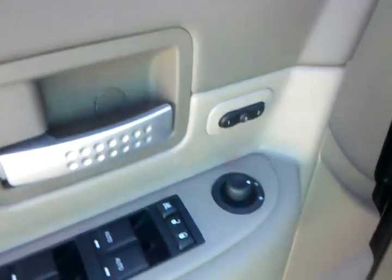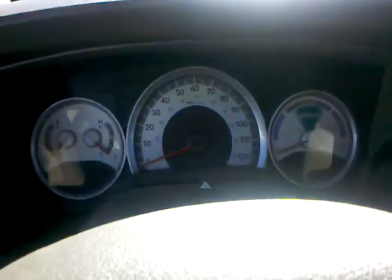It's got the nice factory running board you can step into, power driver seat with memory for two people, power mirrors, power locks, nice large cabin space, and a nice power moonroof. Not a cloud in the sky — beautiful day.